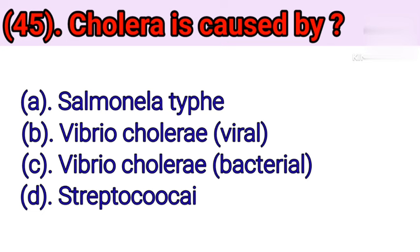Question number 45: Cholera is caused by. Option A: Salmonella typhi. Option B: Vibrio cholerae (viral). Option C: Vibrio cholerae (bacterial). Option D: Streptococci. Correct answer is Option C — Vibrio cholerae bacterial.